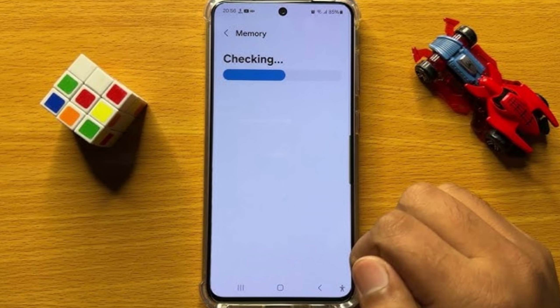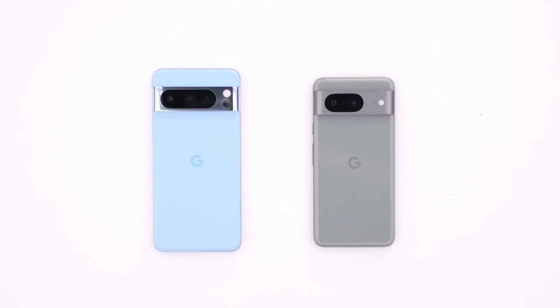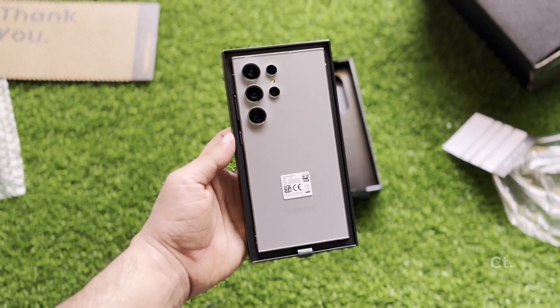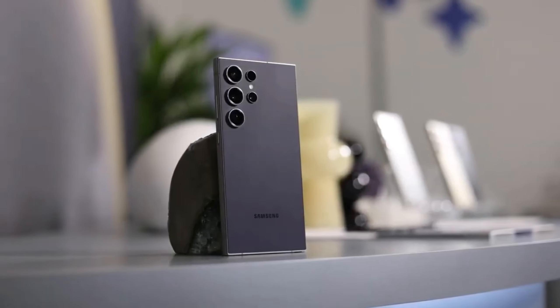Lastly, RAM management is checked. With 16 gigabytes of RAM, the Pixel 9 Pro manages to keep most apps in memory without needing to reload them. However, the Galaxy S24 Ultra is just as capable, maintaining smooth transitions between apps and keeping everything in memory.